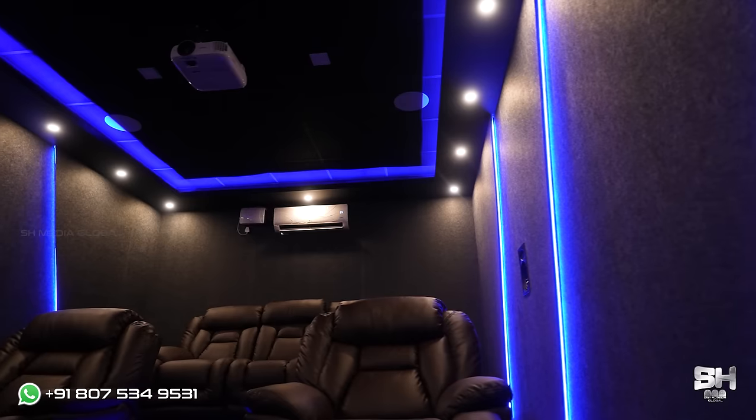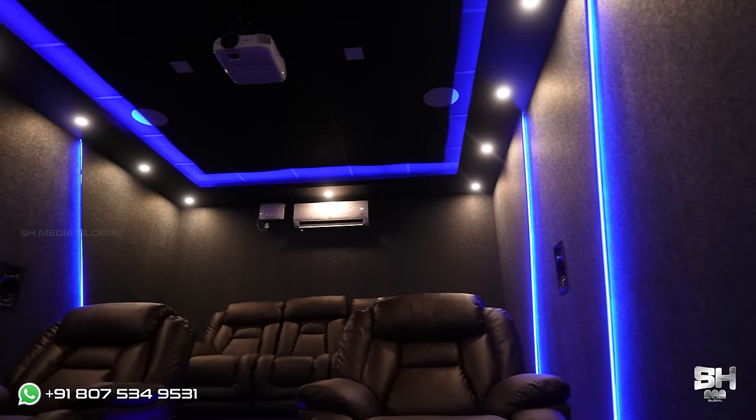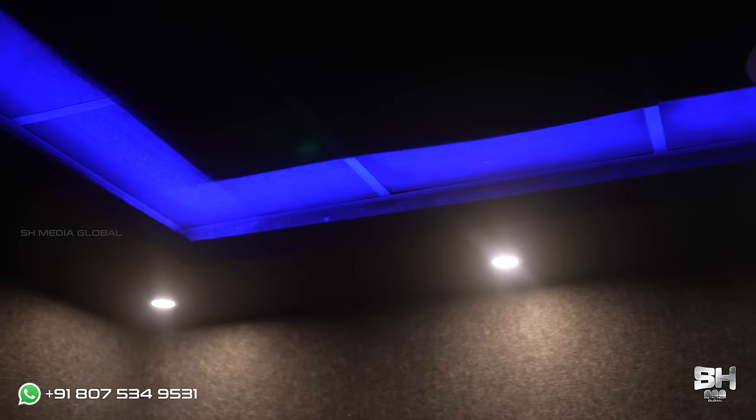Now to talk about the ceiling, we have used a cove-shaped ceiling. And on top of that, we have given LED blue strip lights that will impact the theatre when it comes to its appearance.